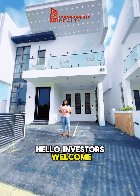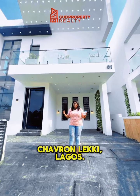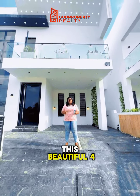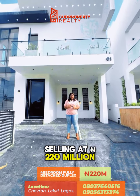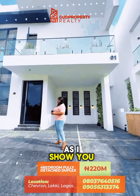Hello investors, welcome to another day of site. Today I am in Chevron. Lucky ladies, I'm going to take you to top this beautiful four-bedroom fully detached property that is sold for 220 million. Everything about this is awesome, just tell me as I show you.